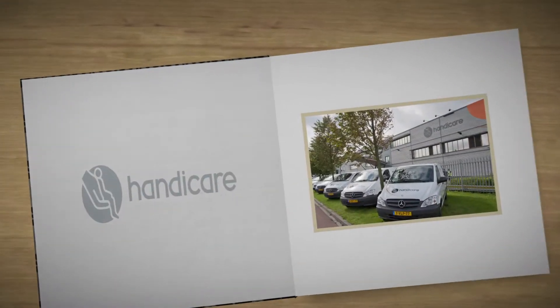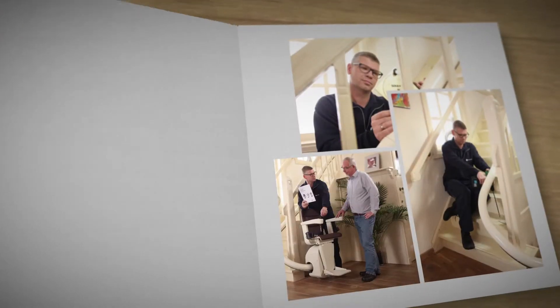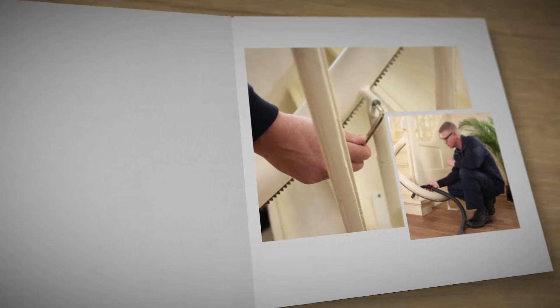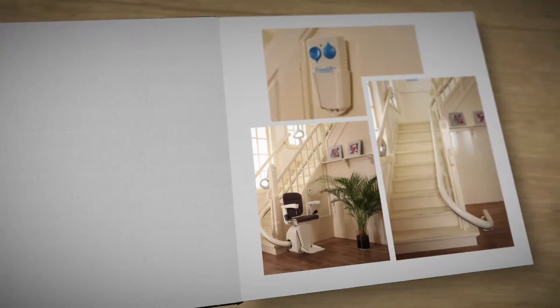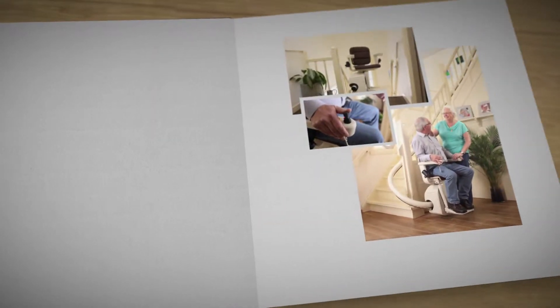Introducing the Handicare Stair Lift, a godsend when going up and down stairs becomes harder or even impossible. This video will guide you through the process of choosing your Handicare Stair Lift, explain what happens once your order is placed and show you just how easy to use your chosen stair lift will be.